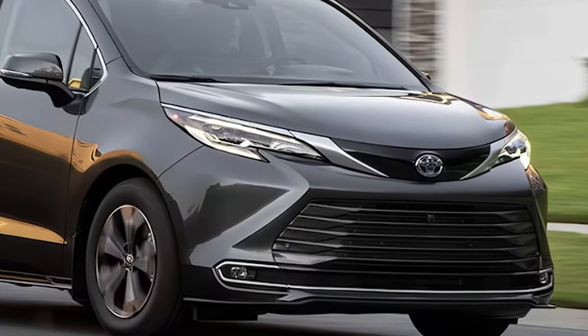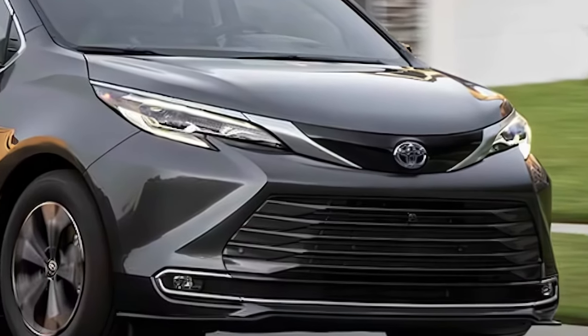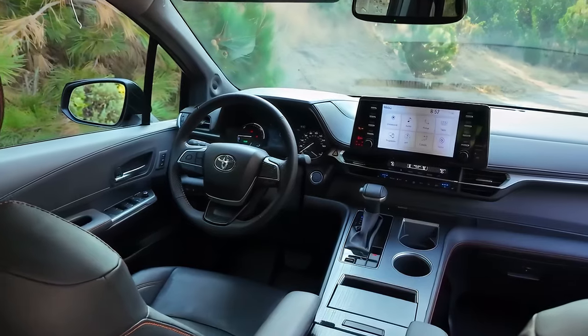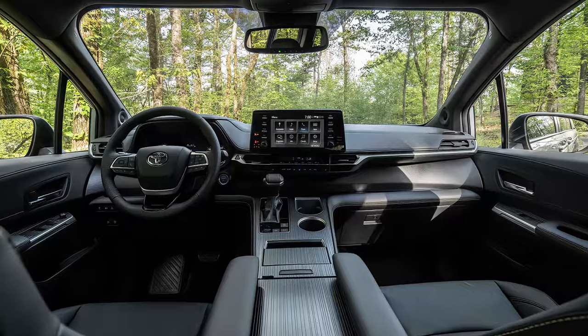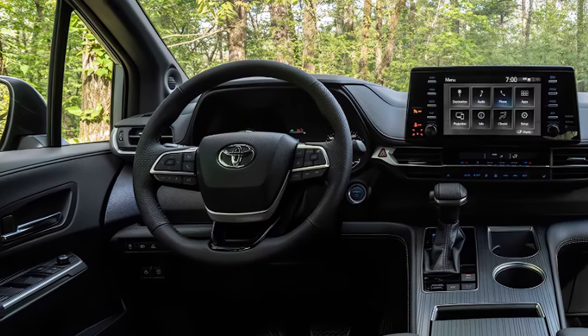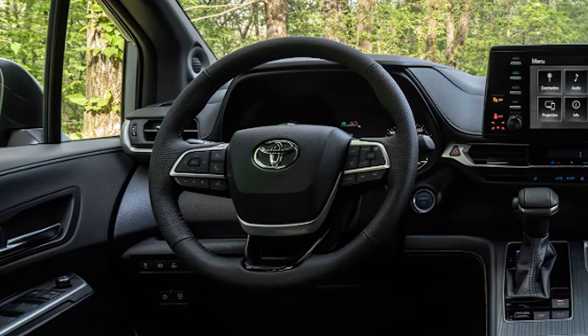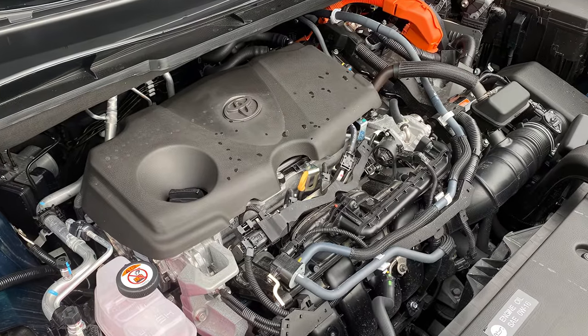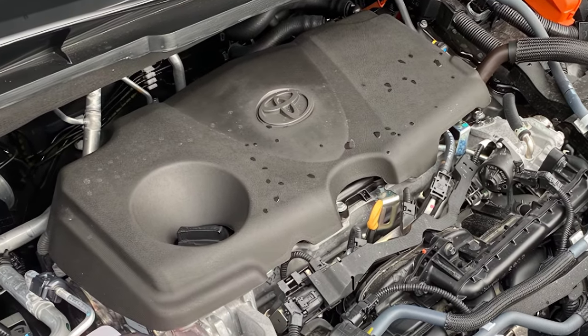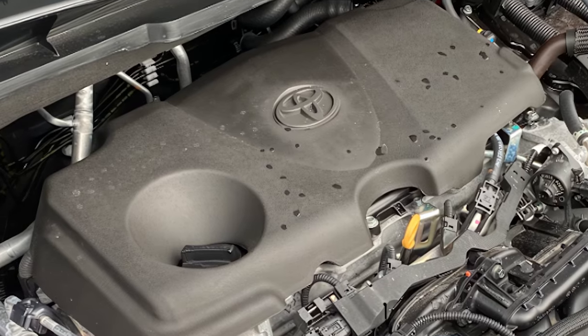While official pricing has yet to be announced, the 2025 Sienna is expected to start around $37,000 for the base LE trim, with higher trims reaching up to $55,000 for the fully equipped Platinum trim. Toyota may introduce additional upgrades, such as a larger infotainment screen, an improved surround view camera system, and more upscale interior materials to enhance the overall look and feel of the cabin.